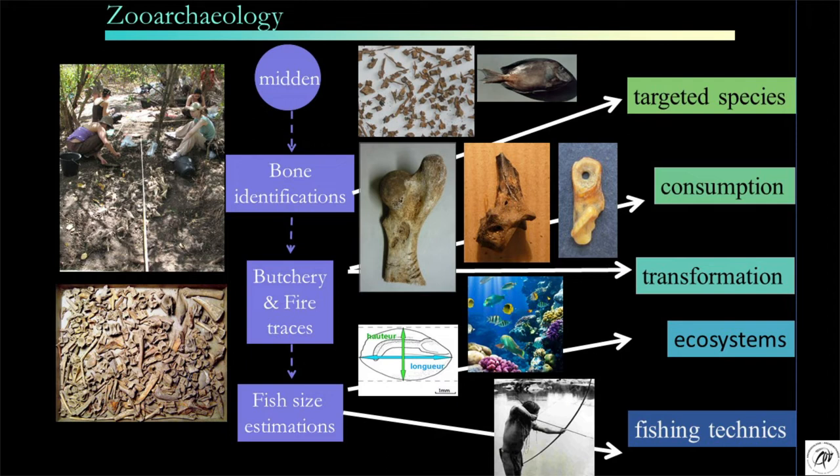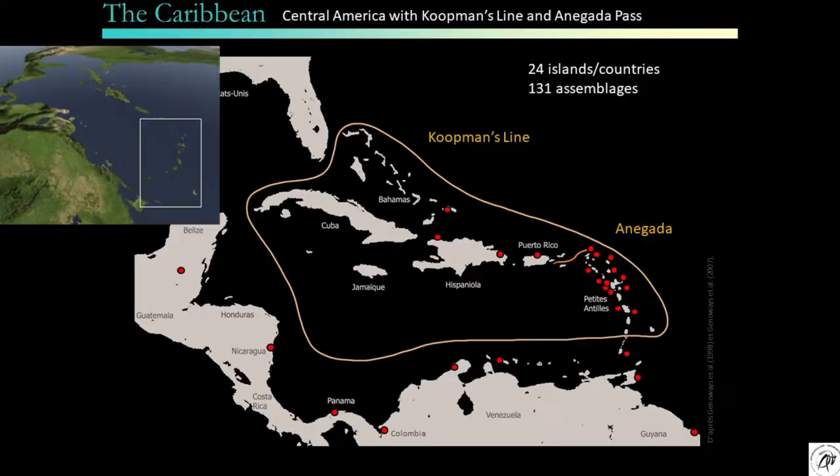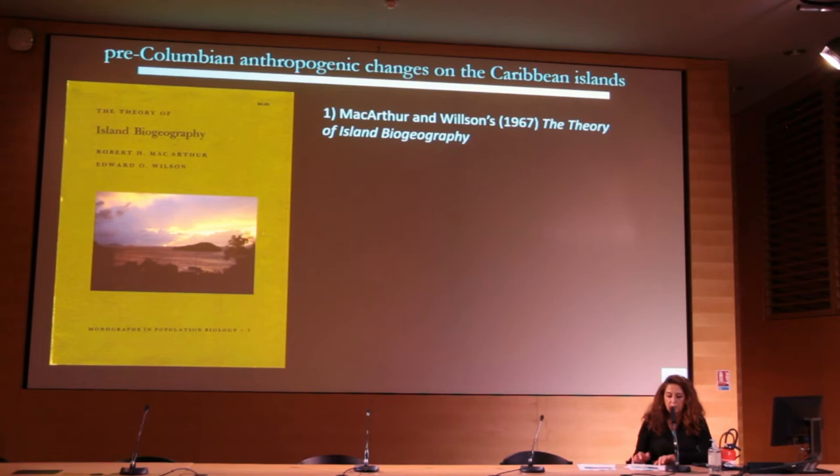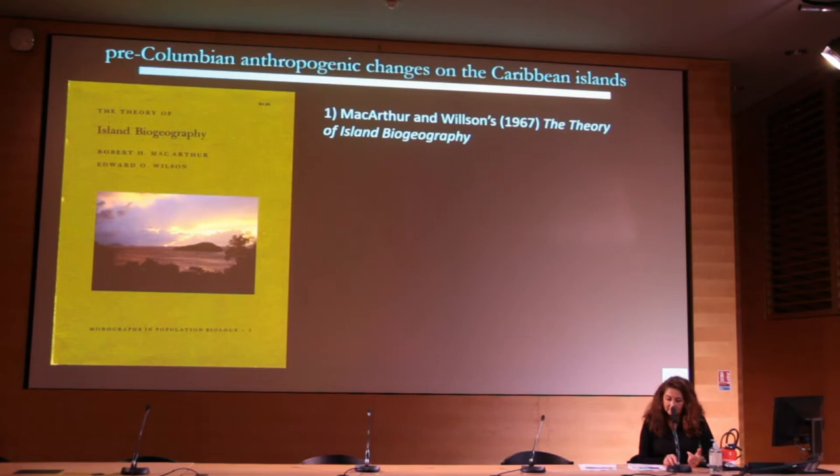We applied this in the Caribbean, which is a large basin with many islands. For the moment, 24 islands were explored. Over the course of the past 40 years, significant scientific advances have led to the hypothesis that pre-Columbian anthropogenic change took place on the islands of the Caribbean as Native Americans populated the region.